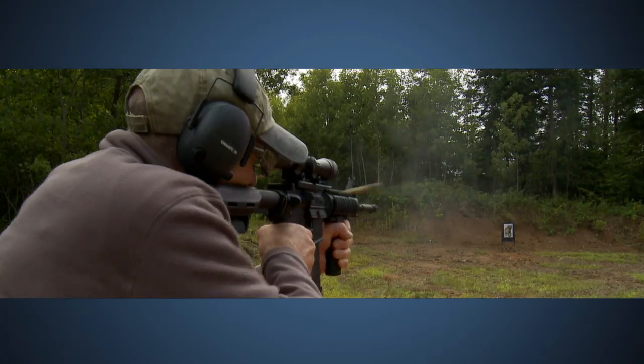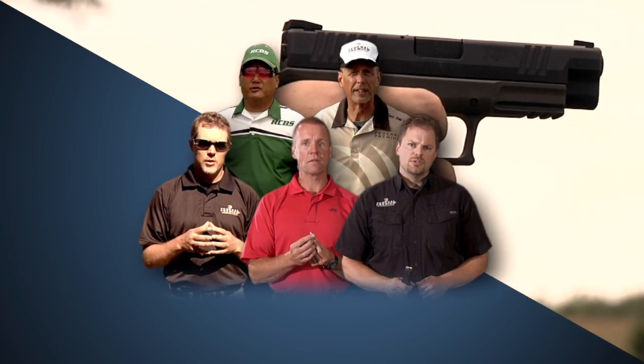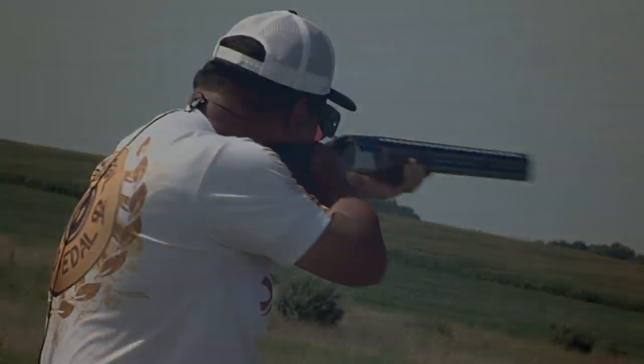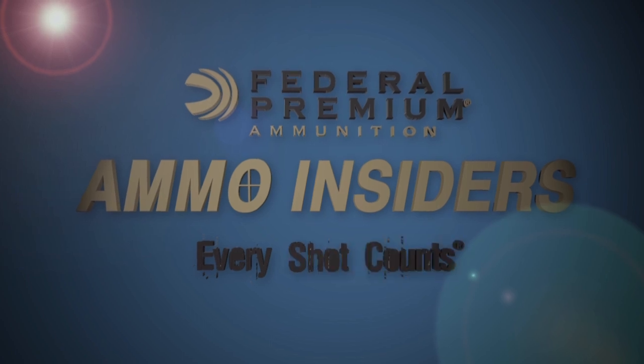Whether you're a beginner or an expert, we all want to get the most from every shot. Federal Premium Ammunition has assembled a team of experts from all facets of shooting to share tips and insights on everything from shooting mechanics, bullet choice, ammunition storage, reloading, and competitive shooting. At Federal Premium Ammunition, we truly believe every shot counts.